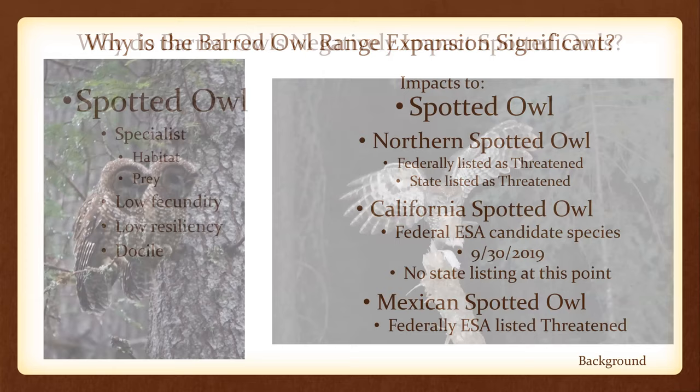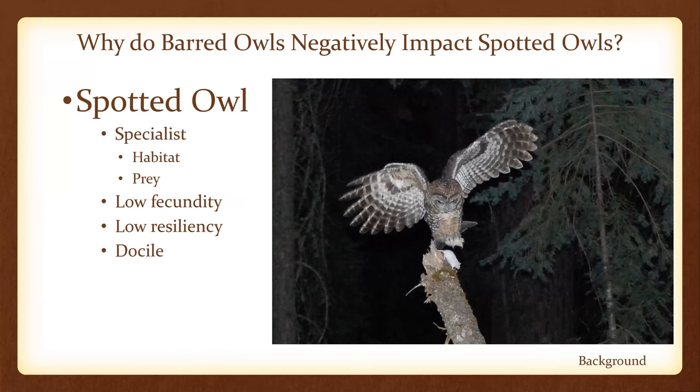Why do barred owls negatively impact spotted owls? Spotted owls are habitat and prey specialists. They have very specific requirements for where they nest and breed, very specific prey, low fecundity — meaning a low rate of reproduction, specifically the rate of female young that survive — low resiliency, meaning they do not adjust to change well at all. And they're very docile.